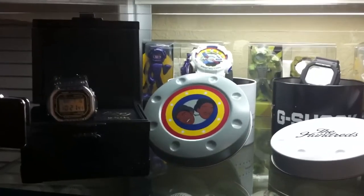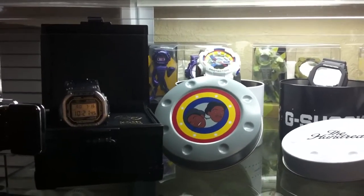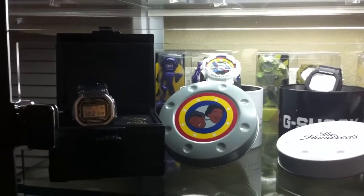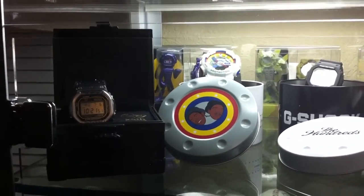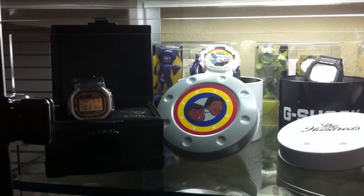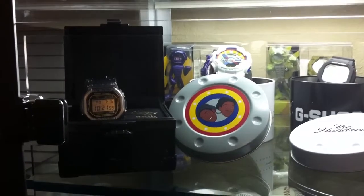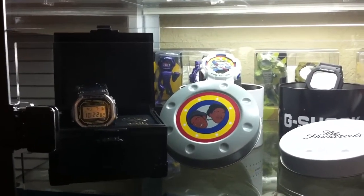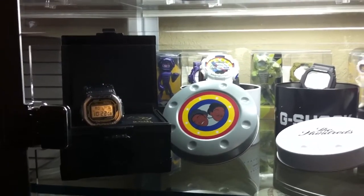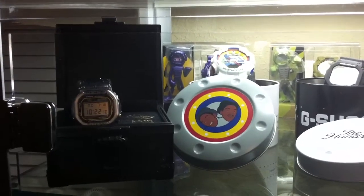Hey guys, what's going on? It's Mike 835, or Mike as most of you know me by now, bringing you another G-Shock video. Today we got something a little special. I was taking a few days vacation out in Naples, Florida, and I went to this mall just looking around to see if I could find any cool G-Shocks — something that's not around where I live. Didn't find anything too interesting in G-Shocks, but I did come up on something really great.